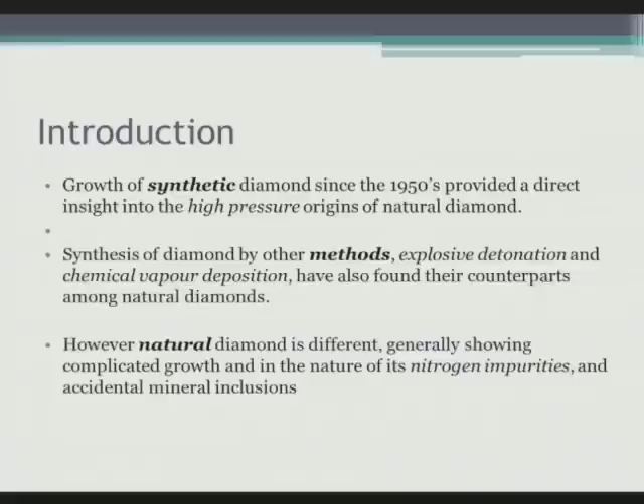Since the 1950s, growth of diamond has been performed at high-pressure and high-temperature using metals as a melt catalyst, on the basis that meteorites were seen to have iron-nickel metal in them and they also had diamonds. The same method has been used to produce diamonds commercially since that time.